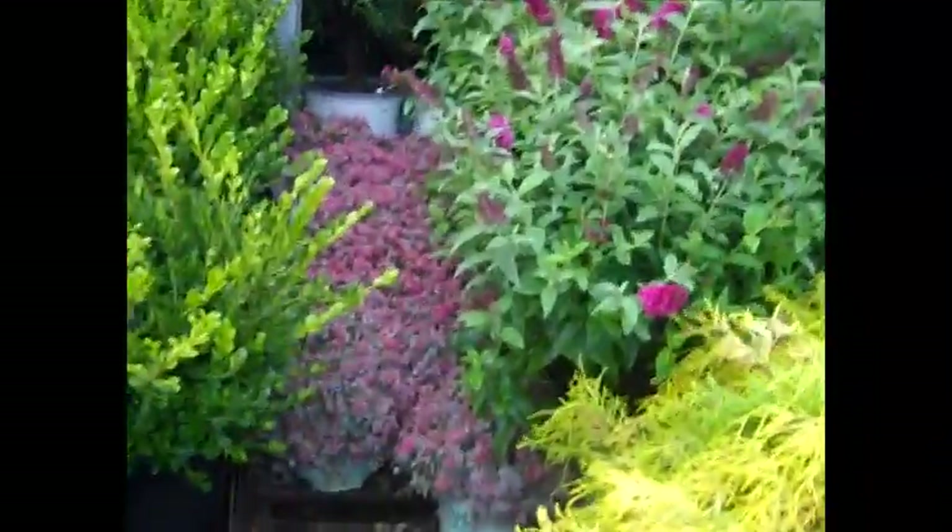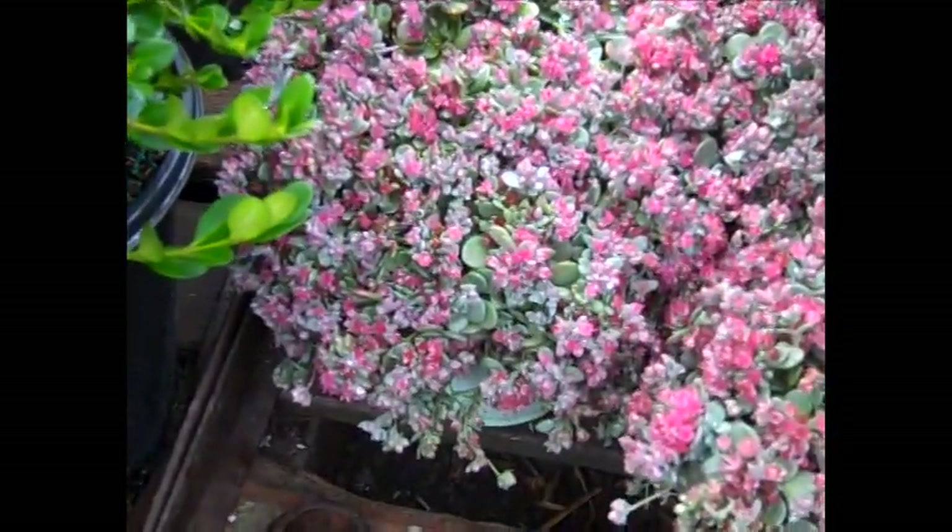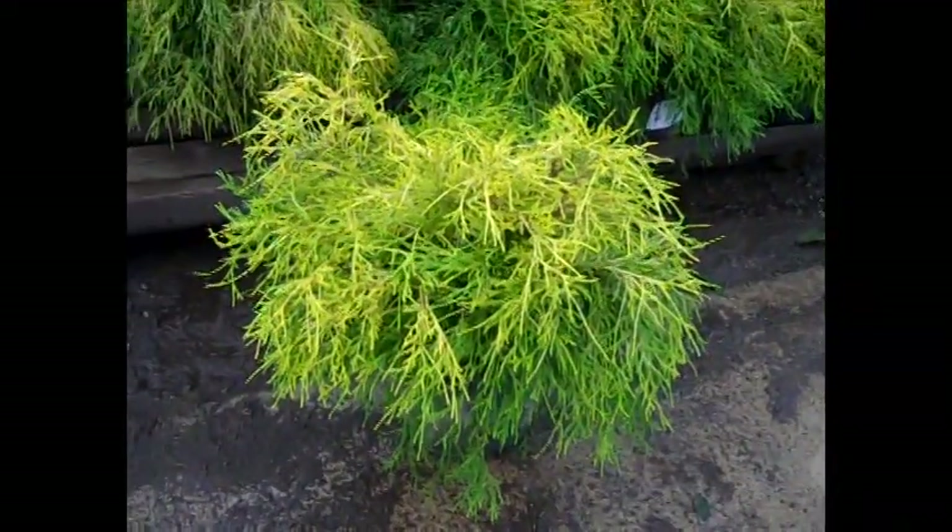The sedums we see here — they're actually starting to color up and this is the Dora Blue Elf. Look at that color on these mop cypress — we've got sizes twos, threes, and these monster sevens.